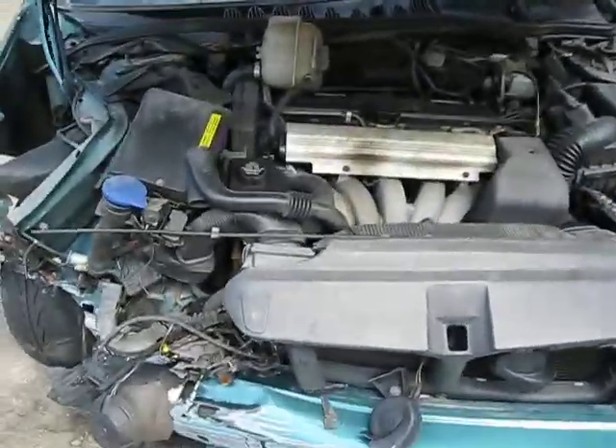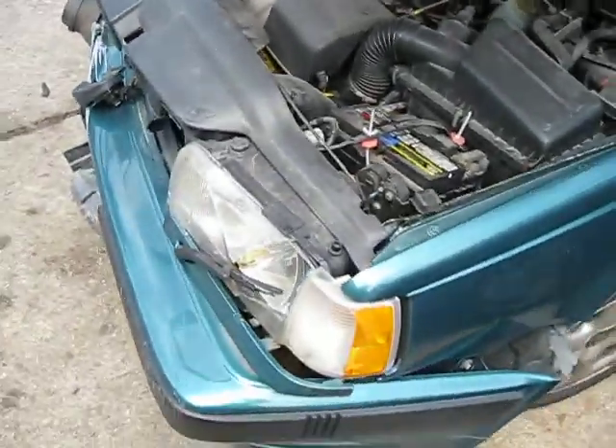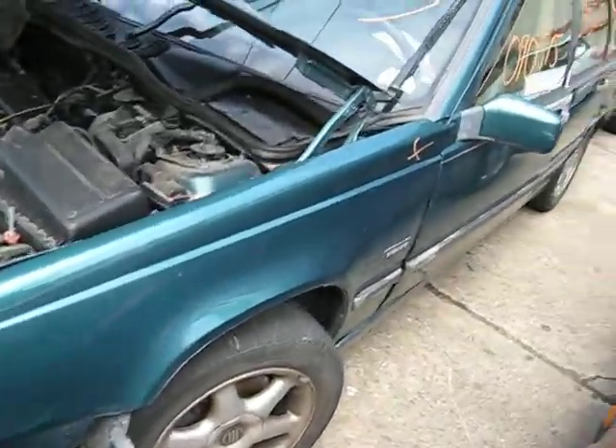Hello and welcome to Tom's 4 and Auto Parts video portion of our inventory. Here we have a 1993 Volvo 850 GLT model.